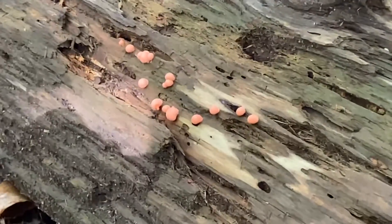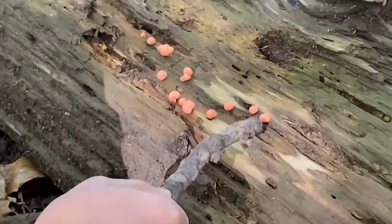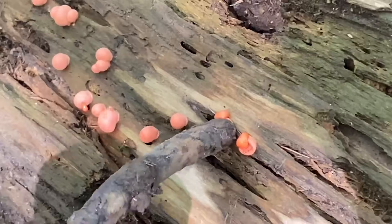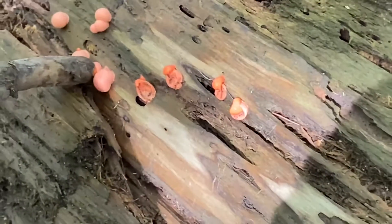We just found the fungus that has red jelly inside. I saw it from Daily Dose of Internet. I'm gonna try to poke it like what the video did. Can you poke it this way? I want to see on the right side.